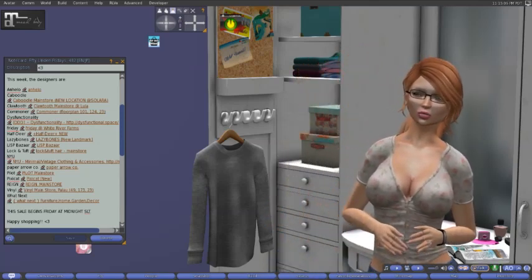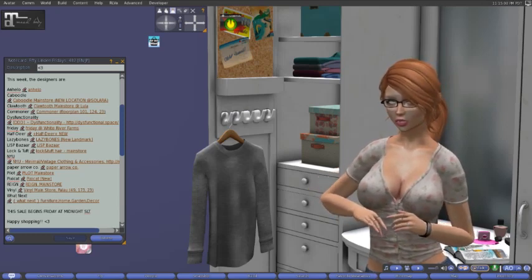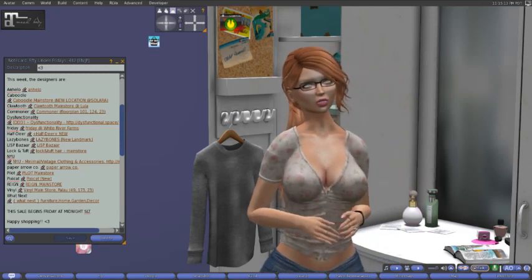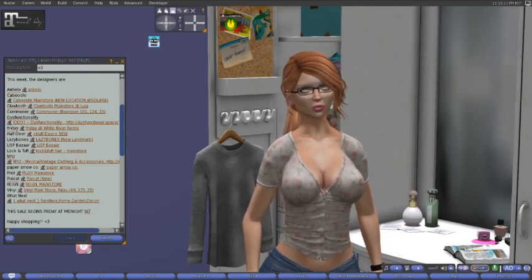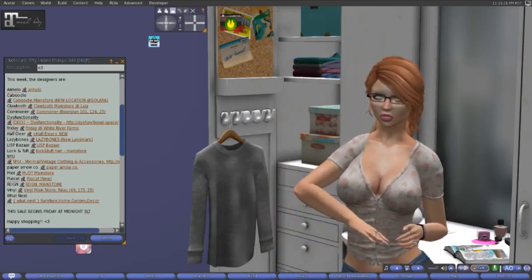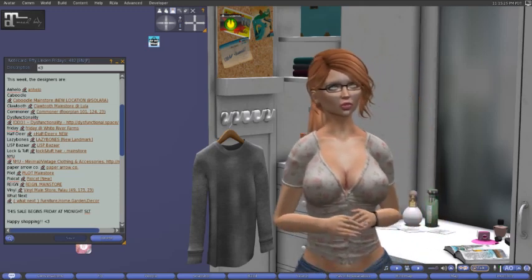It's Friday and what do we do on Fridays? We shop and I spend all of my husband's lindens. That's right, I am back. The Friday shopping is back. We're going to go through the Fly By Friday HUD as well as the 50 Linden Fridays list.